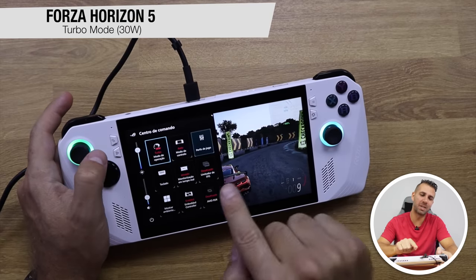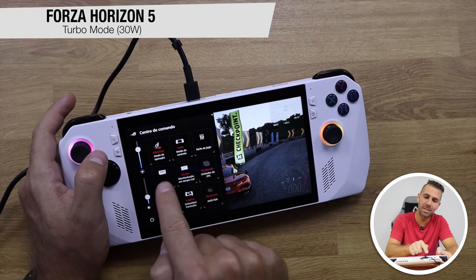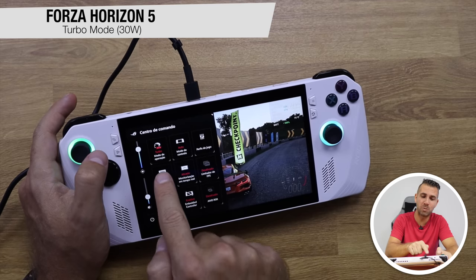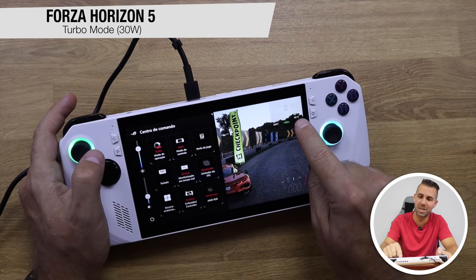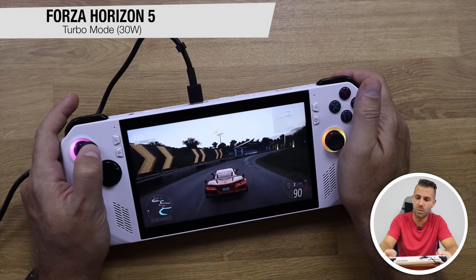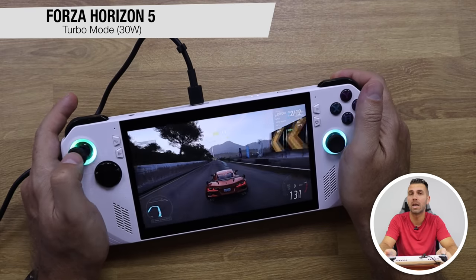One thing I was missing: going into the settings, there is also a Silent mode which only consumes 9 watts, a Performance mode where we were so far, and a Turbo mode. The difference is immediately visible — on medium settings in Turbo mode, instead of 40 frames per second, we are now reaching 70 to 80 frames per second, which is really awesome.